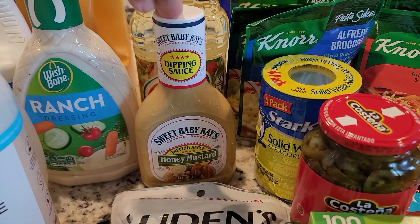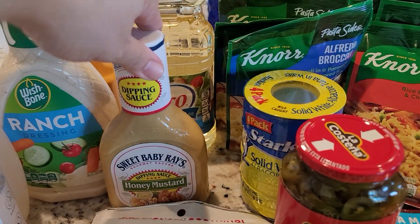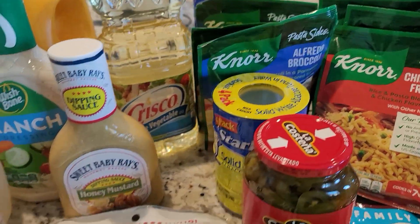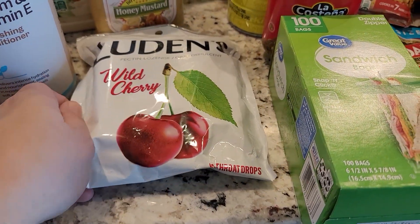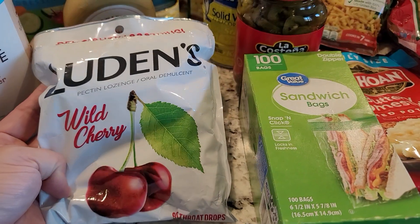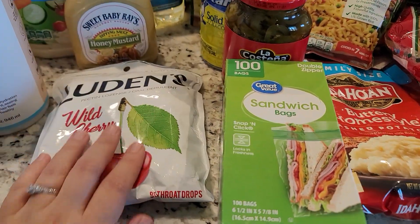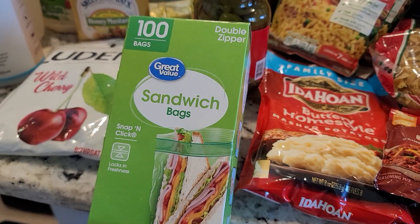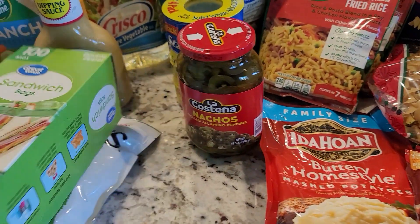I got some ranch dressing, honey mustard, and Sweet Baby Ray's — we use that on our sub sandwiches as a dressing, it's really good. I also got Crisco vegetable oil, Luden's wild cherry cough drops, which are our favorite and taste just like candy so we have to be careful, and a hundred-count box of sandwich bags.